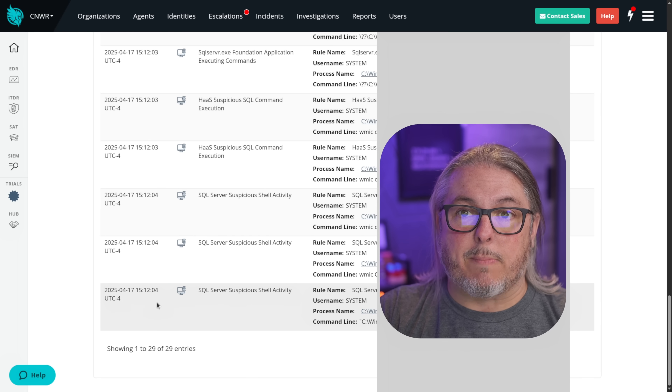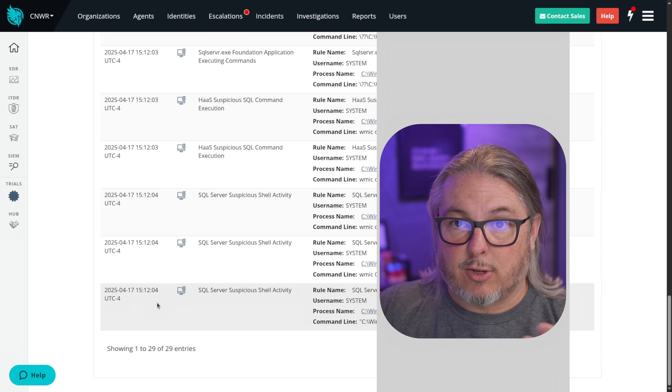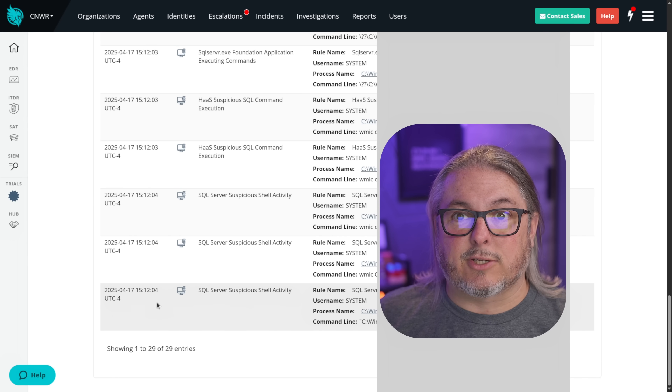Only one connection remains that allows Huntress to talk to this particular host, so they have log information and, in case of a false positive, the ability to reverse this and unisolate the host.